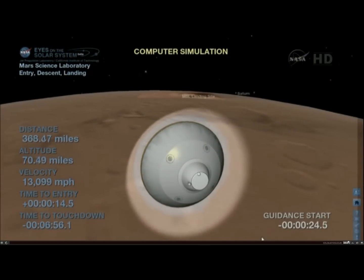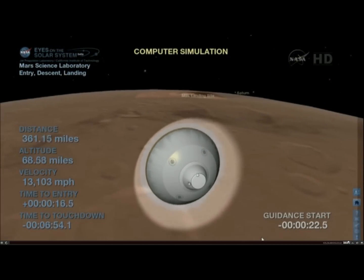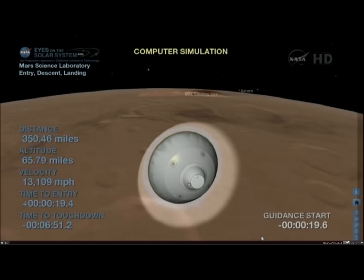At this time, it will begin pressurizing the propulsion system to increase the thrust of the system. We'll use that for all the maneuvering in the atmosphere we're about to do.